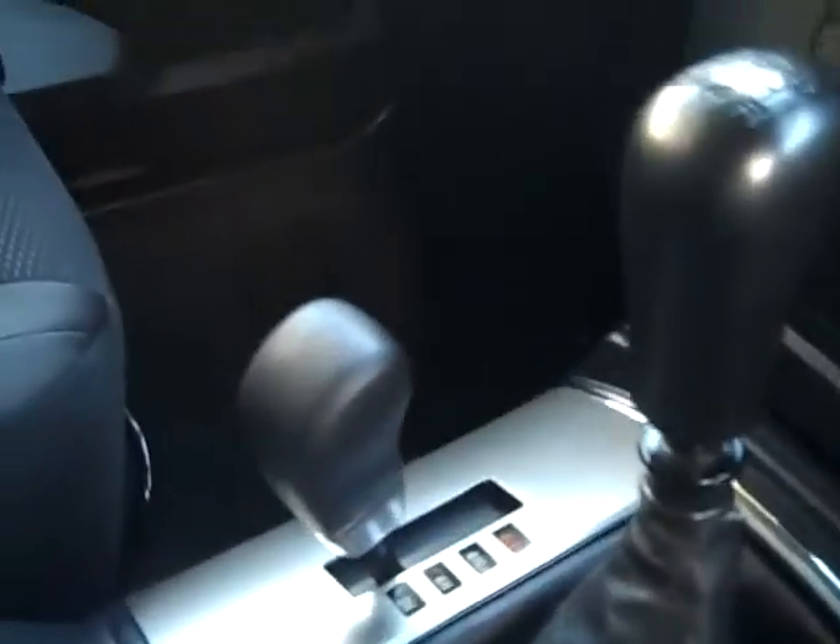This car is also 3.2 litre common rail turbo diesel. Getting inside the car, it's been very well looked after. It is a 7 seater, Super Select 4WD, it is the manual, climate control air, CD player and cruise control as standard.